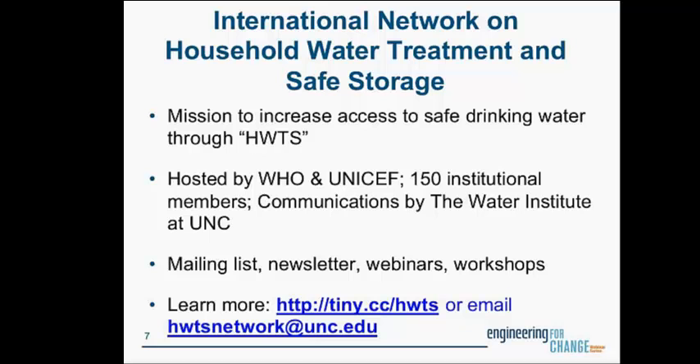Engineers Without Borders has chapters all over the world. If that's an organization that interests you as a young and inexperienced engineer, you can Google them to find out more and locate chapters in your area.